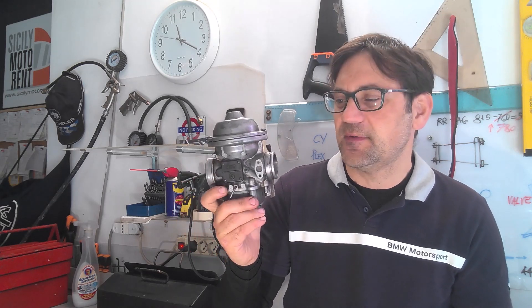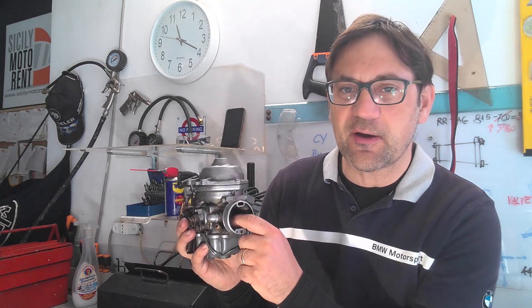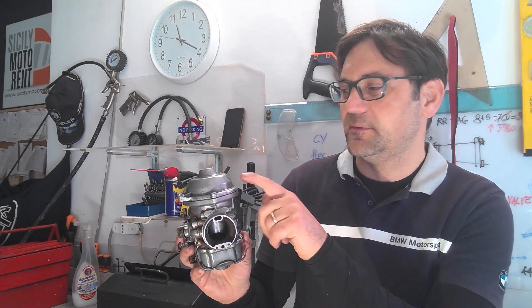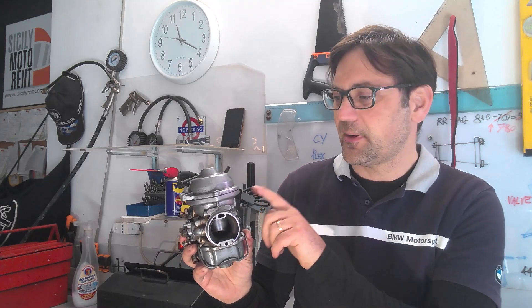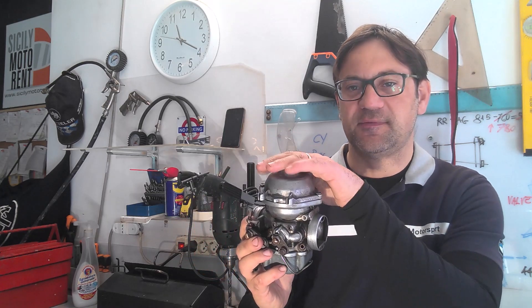The operating principle of these carburetors is a bit different from the simple Venturi type, where the piston letting the needle provide fuel to the vacuum chamber is actuated by a wire. In this case, the vacuum piston is actuated by the pressure drop coming through this chamber, which is hidden by this cover.